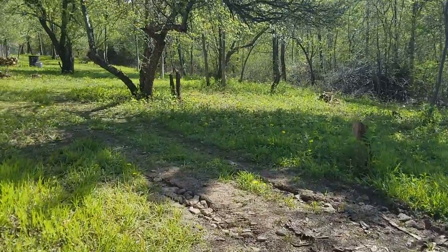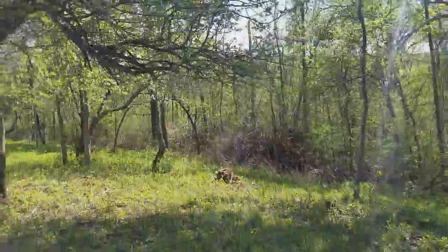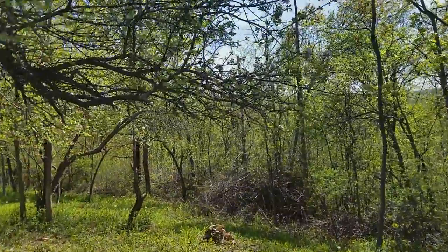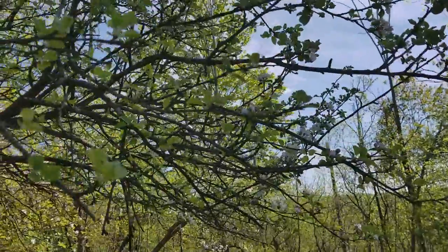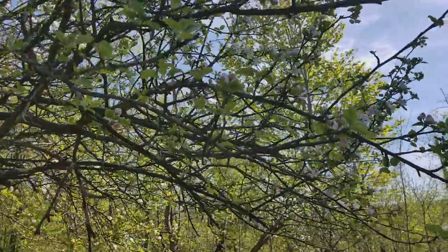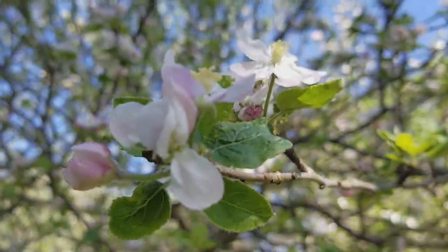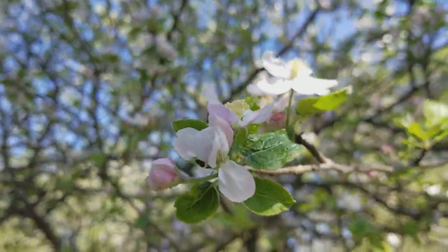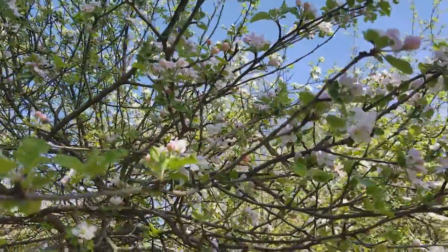So walking towards here, another apple trees na naman — dami. There's many; there might be 100 apple trees in here. So that's here — the same color, the same idea, but it's loaded with apple blossoms also.